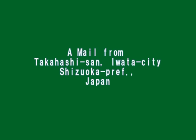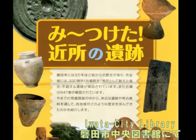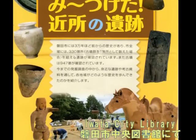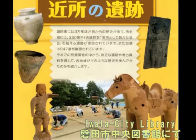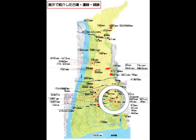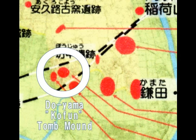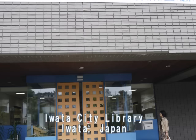岩田の高橋さんという方からですね、UFOそっくりの土器が岩田で見つかっているという情報をいただきました。そこで早速今日、岩田の中央図書館へ行ってみました。現在8月末まであの展示がなされているということだったんですね。ここに堂山古墳というのがあります。ここで見つかったそうです。